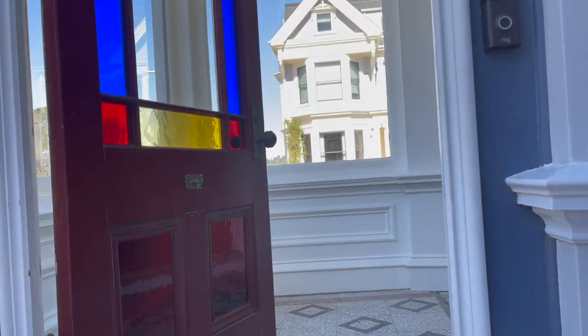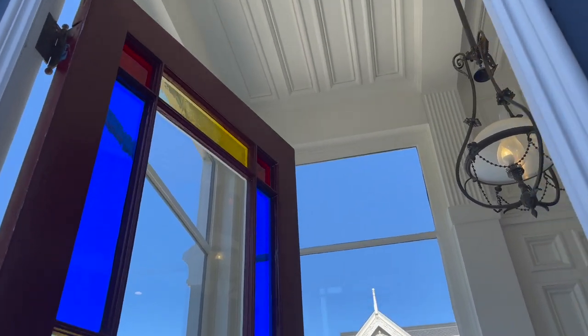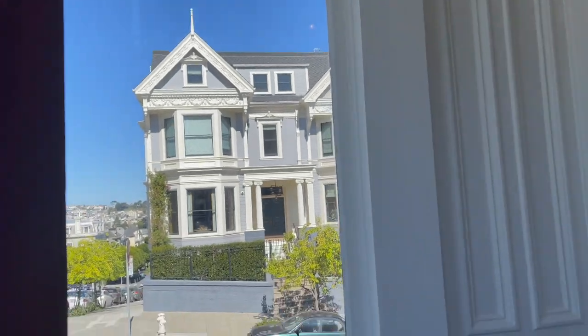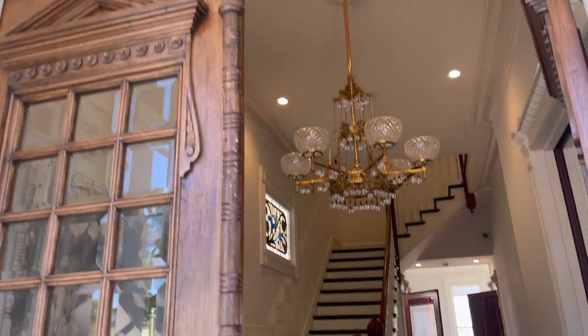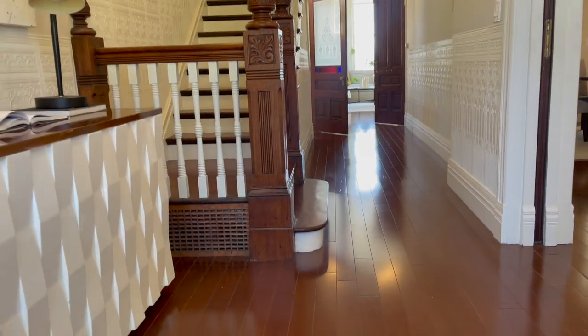You'll notice first you're greeted by this beautiful entryway. Look at all the detailing, all the styling. It's been restored but also updated and modernized. We've got solar and everything.